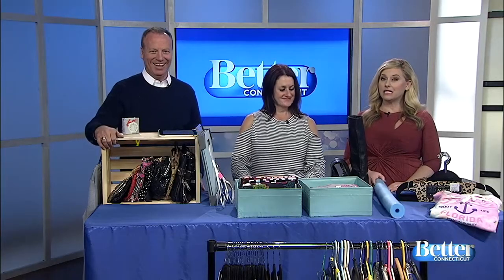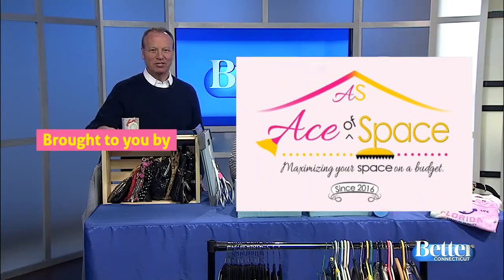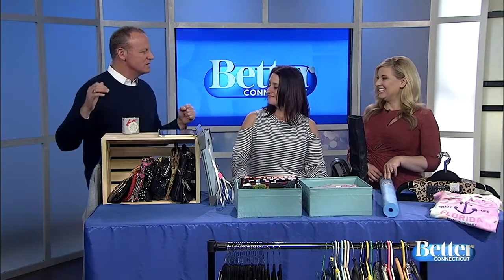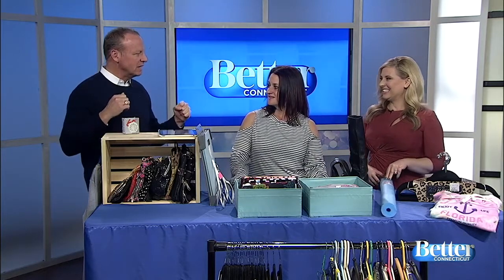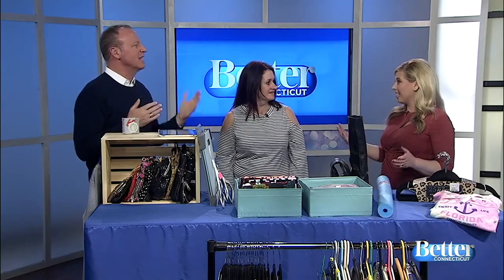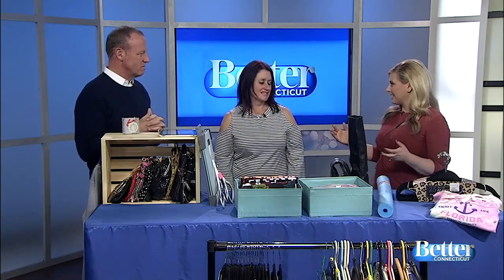Is your closet in need of some TLC? Jennifer Baptiste is a professional organizer with Ace of Space, sharing tips on how to tackle the closet and get it organized. There is nothing better than the feeling of having an organized closet, but it gets away from you, especially if you're busy with work and kids. She's going to show us some things that don't cost a lot of money that are going to make a huge difference.